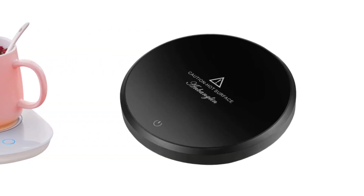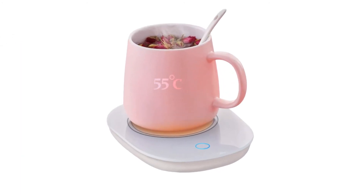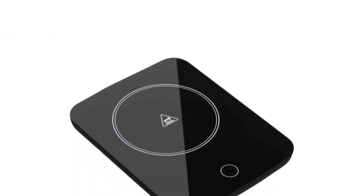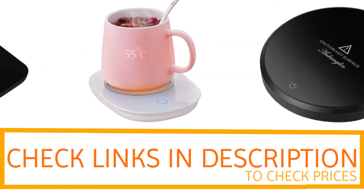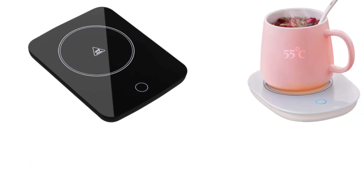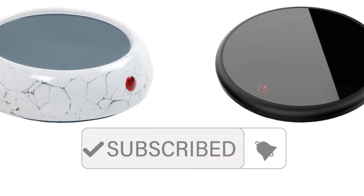Get your coffee warmer risk-free. If you're looking for quality and price, this would be the perfect option. Thanks for watching — if you want to find out the price and more information about these mug warmers, check out the links in the description and comment section below. If you found it helpful, please leave a like and subscribe to see more videos like this.